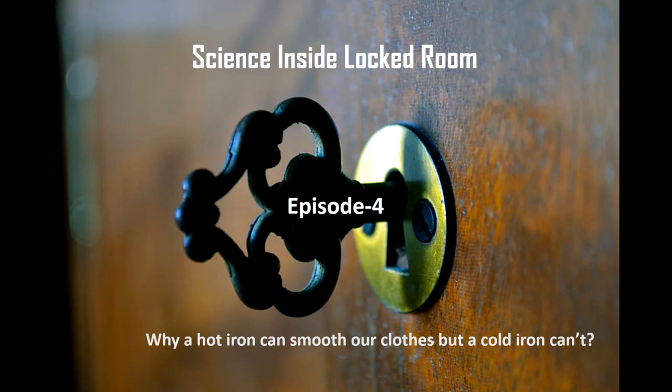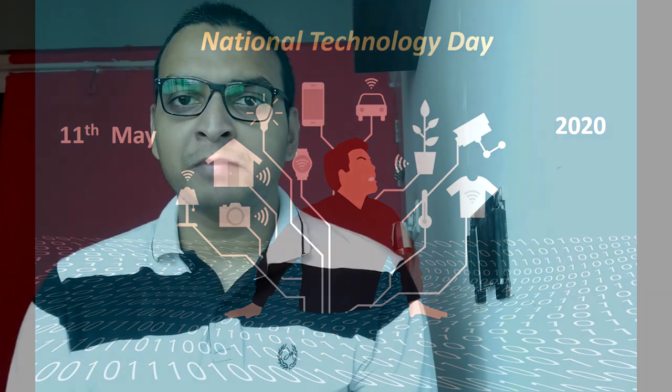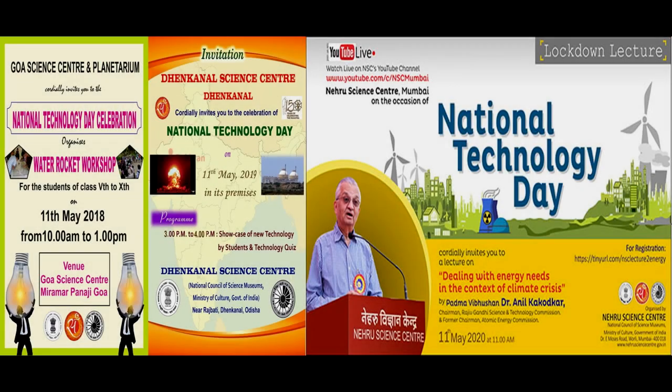Welcome to the fourth episode of our Science Exide Lockroom series. Today is 11th May and we are celebrating National Technology Day. On May 11th 1998, India successfully tested a nuclear bomb in the Pokhran range and a glorious chapter was added in the history of India's technological innovation. Now it is commemorated every year, honoring the architects of such innovation.